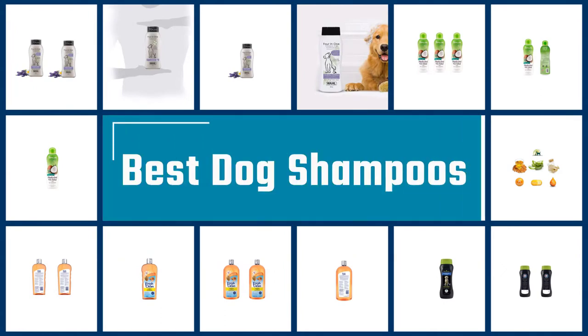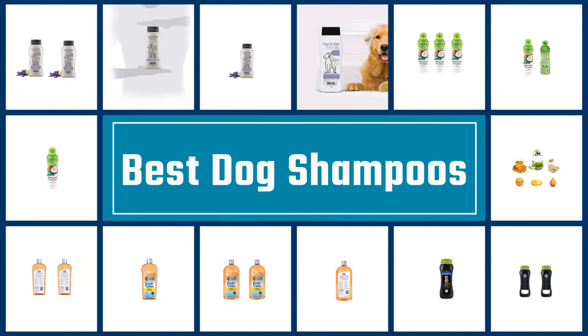If you are looking for the best dog shampoo, here is a collection you have got to see. Let's get started.